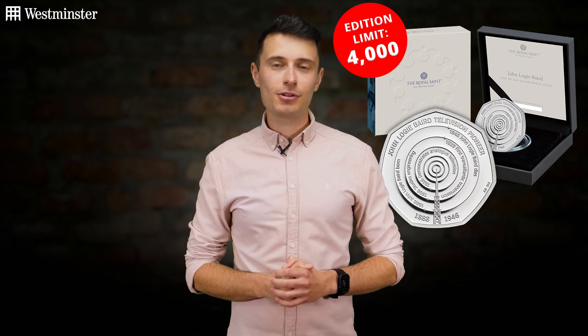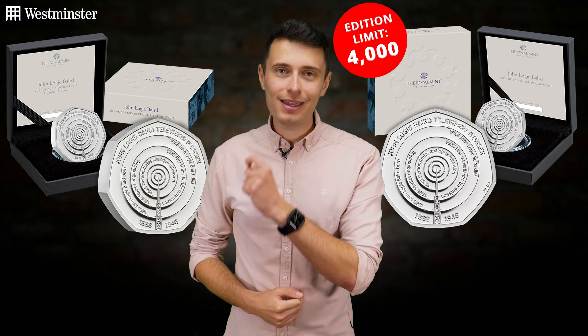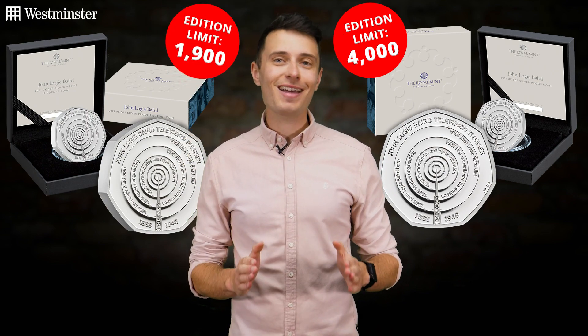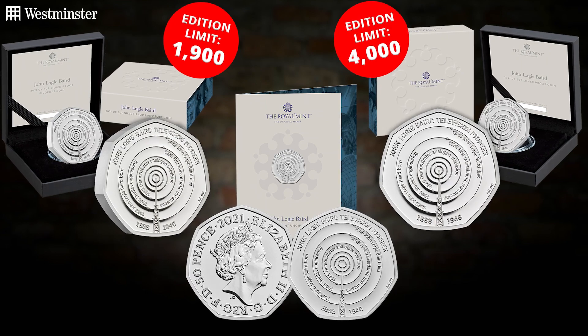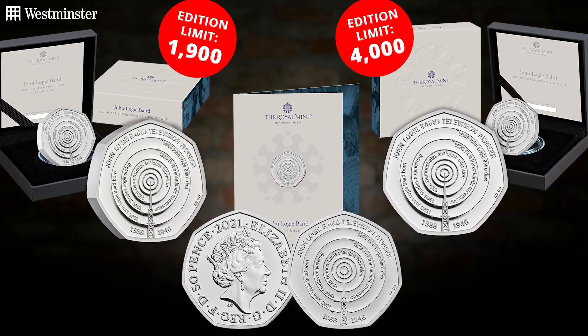As always, it's available to own in a number of specifications — be it this silver proof 50p that's limited to only 4,000 worldwide, this extremely limited double thickness silver proof piedfort that has a lower edition of just 1,900, and not forgetting in brilliant uncirculated quality, which is guaranteed to be free from any of the blemishes or scratches found on coins in your change.